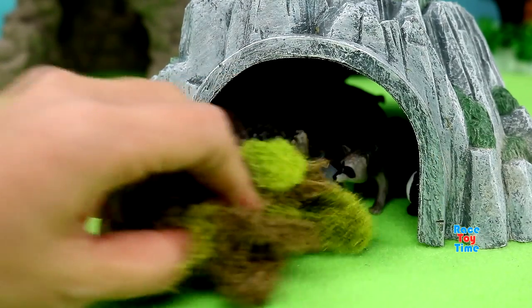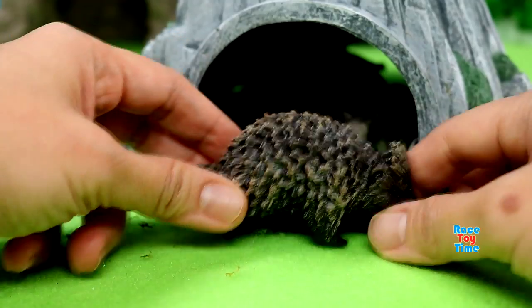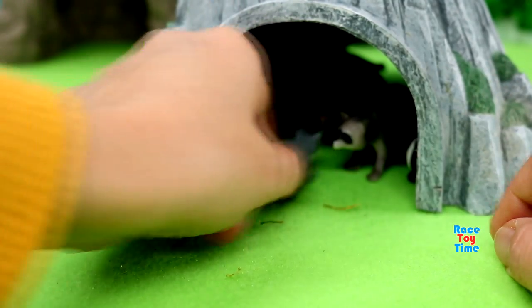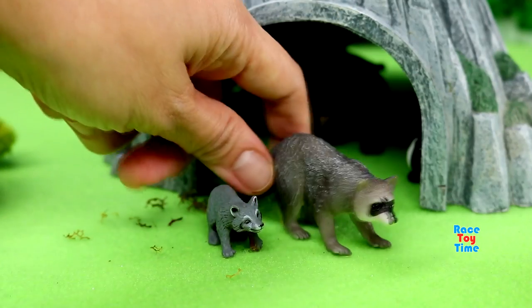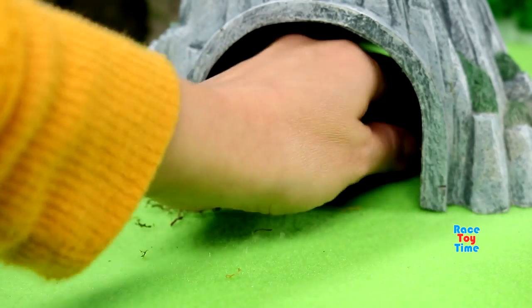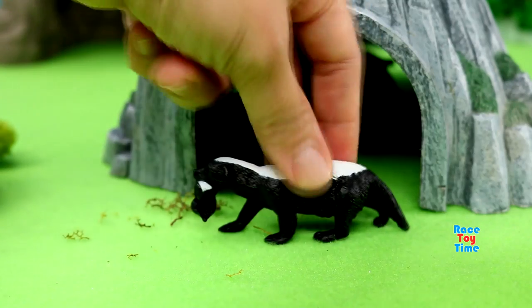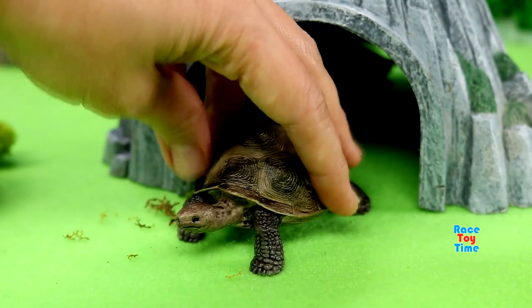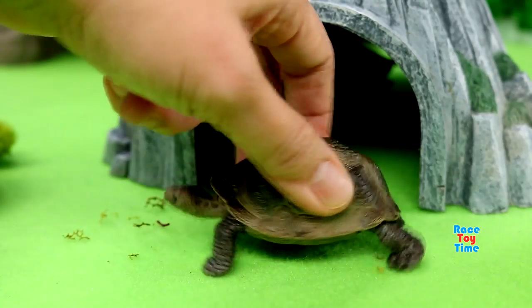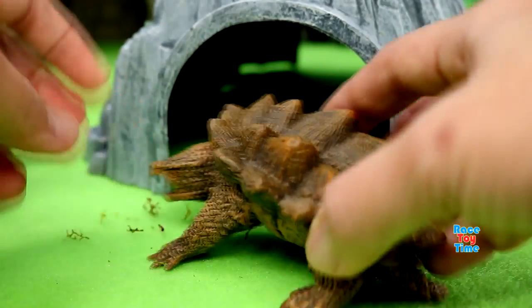Then in this tunnel, we have a porcupine. We also have raccoons, honey badgers, tortoise, and snapping turtle.